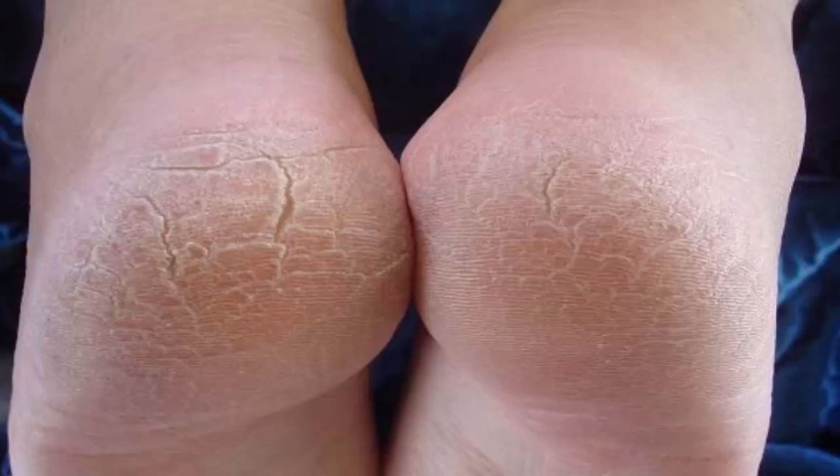It's not that calluses are a cause of embarrassment — it's just that with today's standard of beauty, having soft skin, especially for women, is a must.